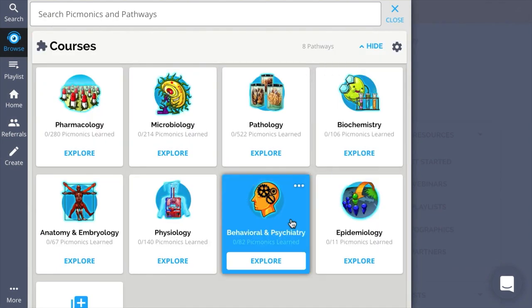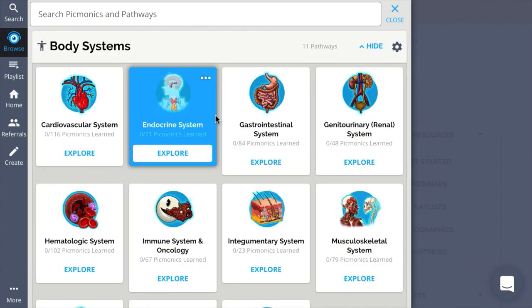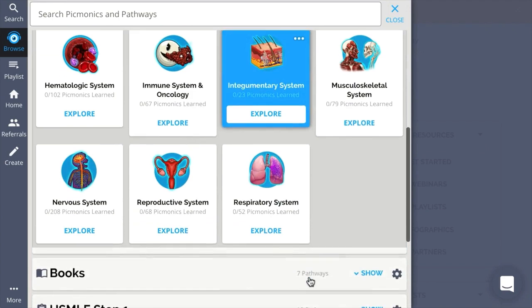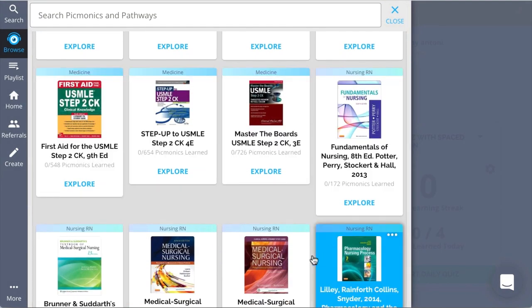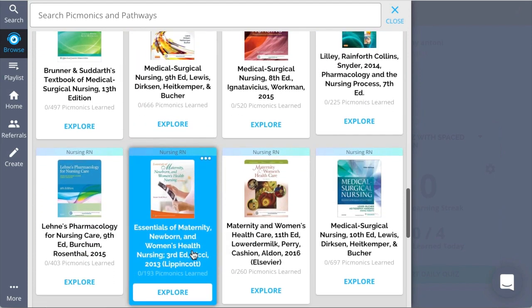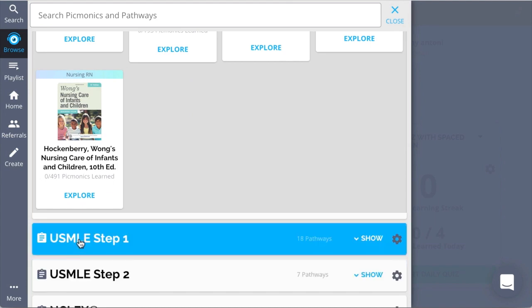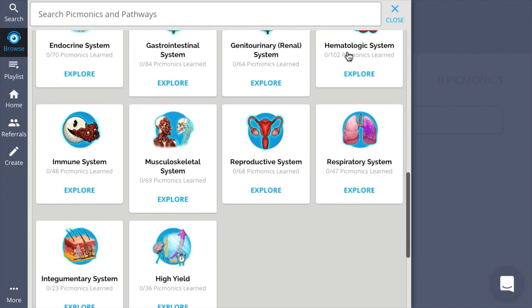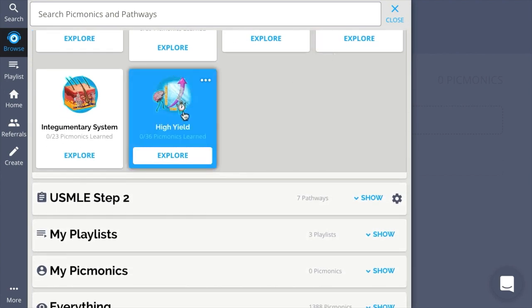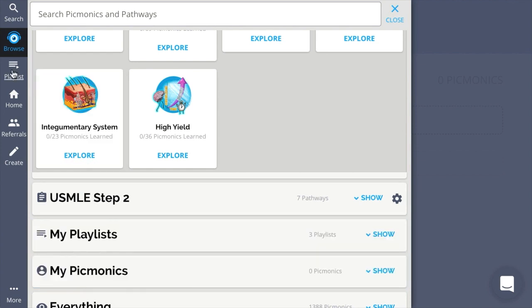After courses, we have the body systems pathway, where you can explore the entire Picmonic library through the different body systems. Next, you'll definitely want to check out books, so you can follow along page by page with the most popular, up-to-date resources. When prepping for a big certification exam like Step 1 and 2, or the NCLEX for nursing, you can save time with these pre-made sets of high-yield Picmonics. We also have My Playlists and My Picmonics, which we'll go over in greater detail in a later tutorial.